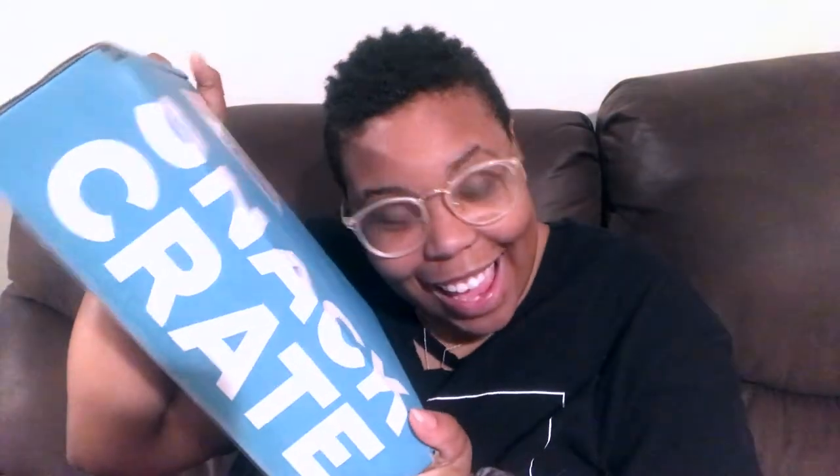Welcome back to my channel, or if you are new, welcome to my channel. I'm so glad you're here. Today, I am doing a review of Snack Crate! Snack Crate is a monthly subscription to a company that will send you custom boxes of snacks from different countries.